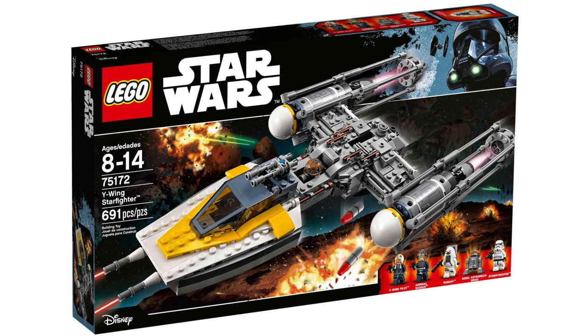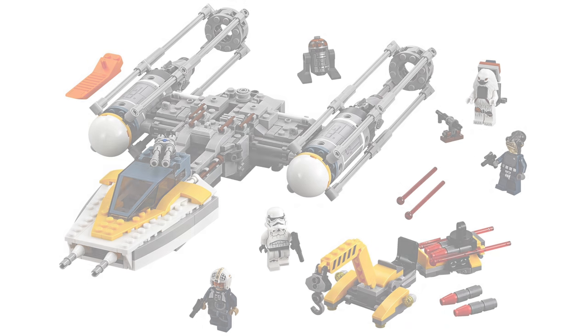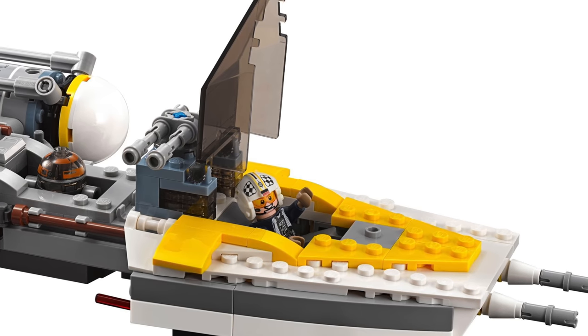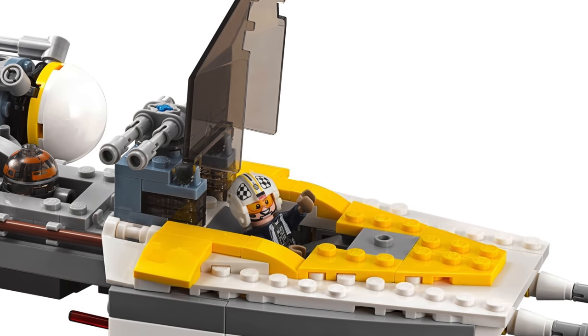One of the more recent sets on the list comes in at number 11 — the 75172 Y-Wing Starfighter, the Rogue One model. It includes 691 pieces, 5 minifigures, and retailed for $60 US. With 11 reviews it received a 4.9 out of 5, which I agree with. You get great price per piece and good minifigures including Admiral Raddus, Moroff, an Astromech Droid, a Stormtrooper, and a Y-Wing pilot. It also comes with a little crane and accessory vehicle. It's a very highly regarded set and I think people will look back on it fondly in years to come.